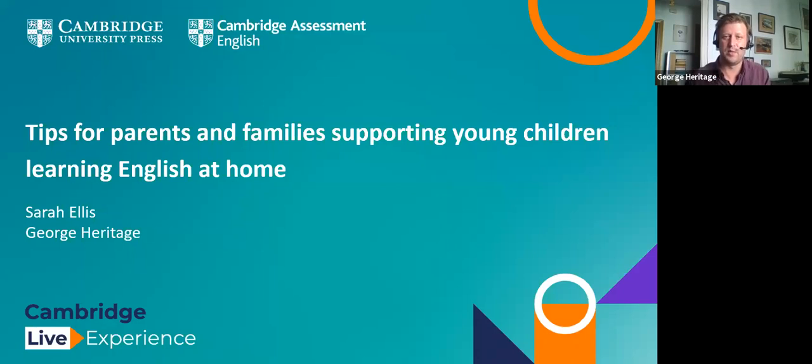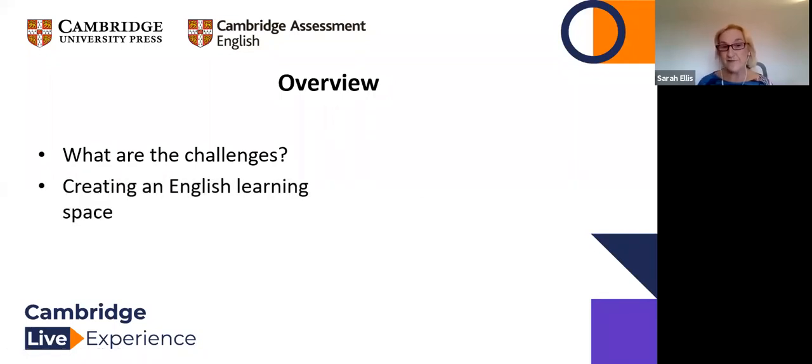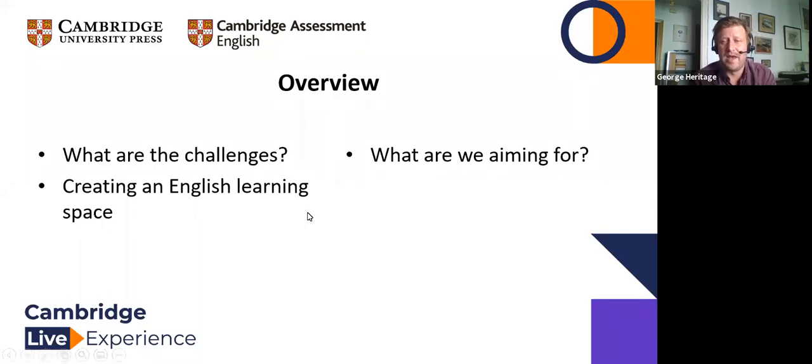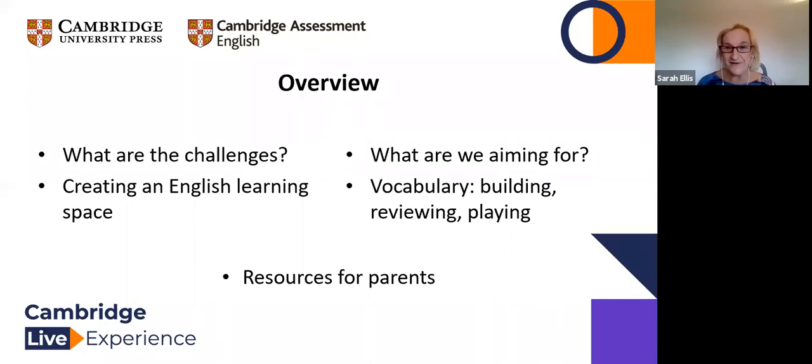So, what are we talking about? This is a quick overview of what we're going to cover. We'll be looking at the challenges both on the side of the teacher and the parents, and we'll also talk about the importance of creating an English learning space for the children. We'll think about how to communicate effectively what we're aiming for to students and parents.